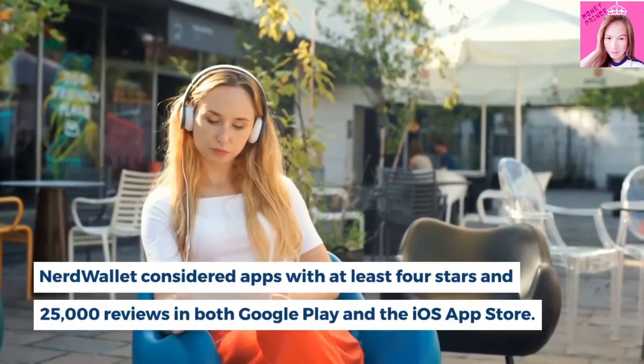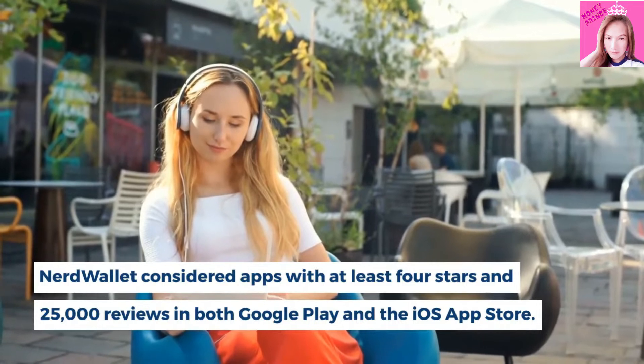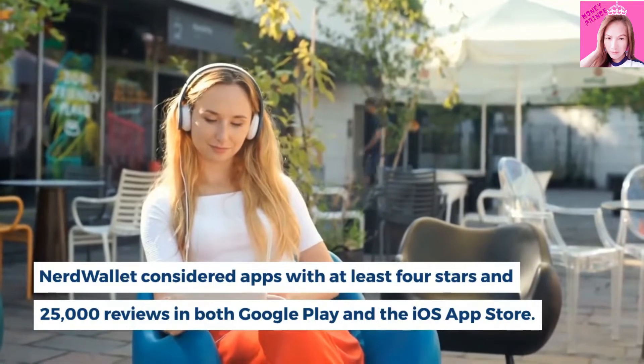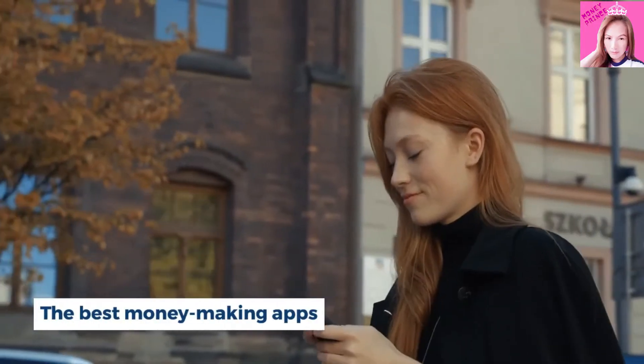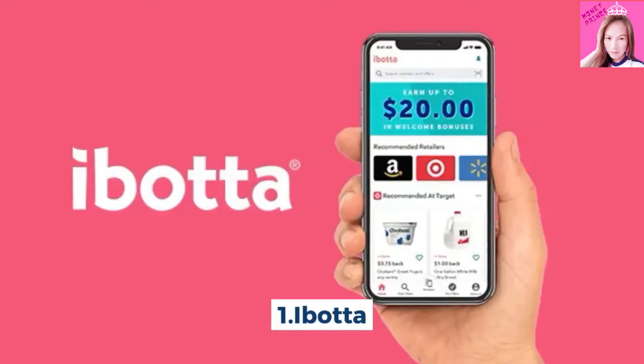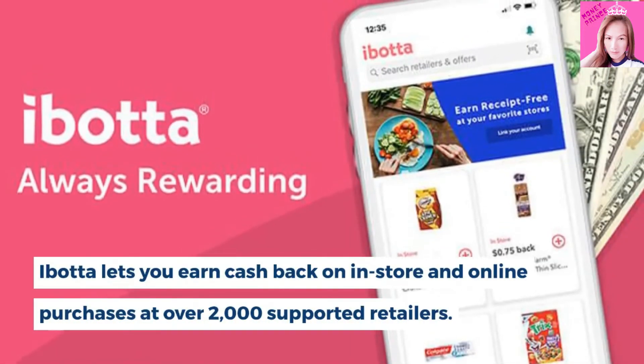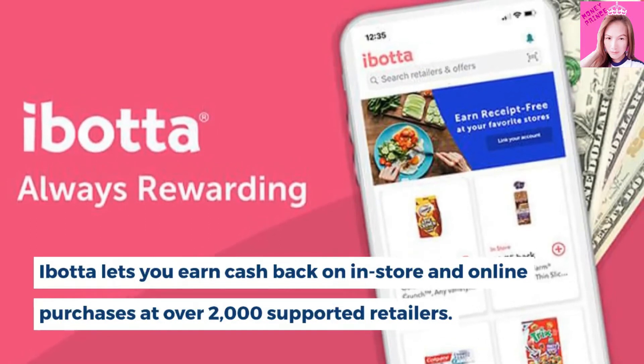NerdWallet considered apps with at least 4 stars and 25,000 reviews in both Google Play and the iOS App Store. The best money-making apps: Number 1, Ibotta. Ibotta lets you earn cash back on in-store and online purchases at over 2,000 supported retailers.